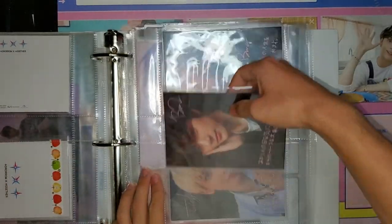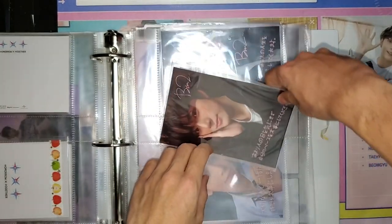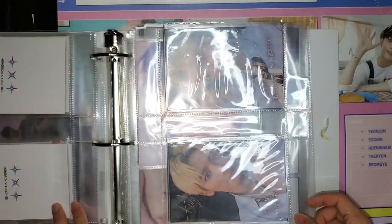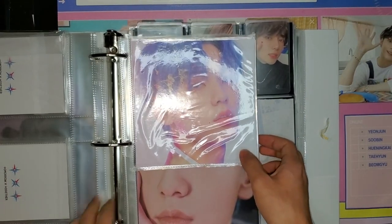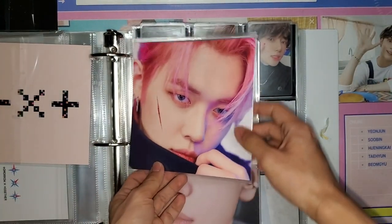The Bone View cards are hands down my favorite photo cards — I just love them so much. Taehyun and Hyuninkai look amazing. That's Still Dreaming. Now let's move on to Blue Hour.